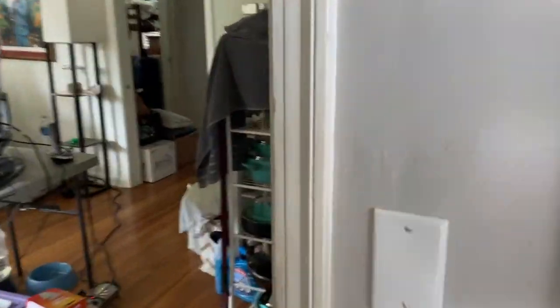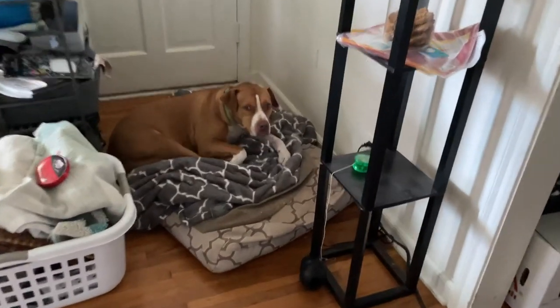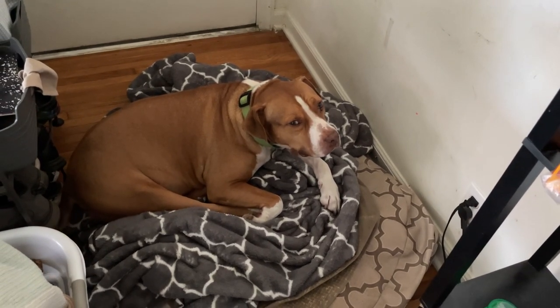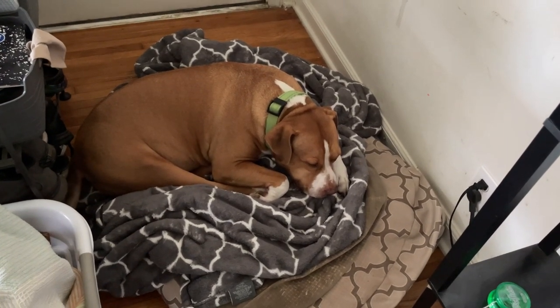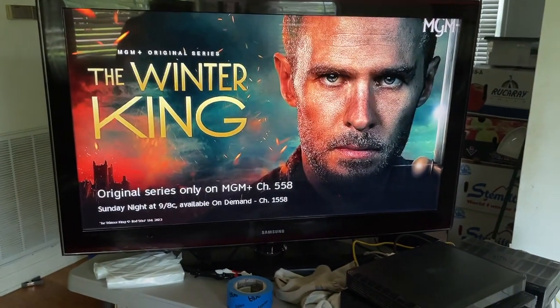We went from a 3,000 square foot house to a two-bedroom, one-bath, 1,100 square foot house — to say it's been a squeeze is an understatement. Look at Chunky — what are you doing? When you do all this stuff, dogs get all sketchy, like 'what's going on, are you kicking me out?' Alright, peace.